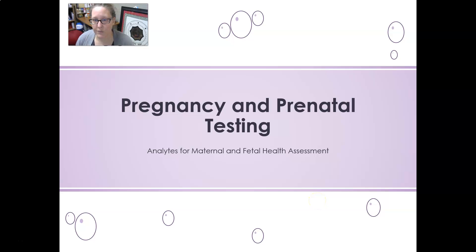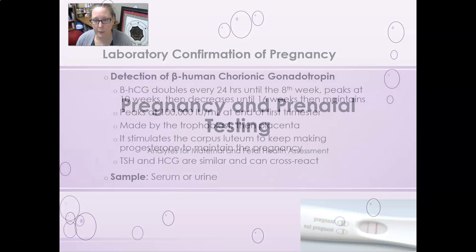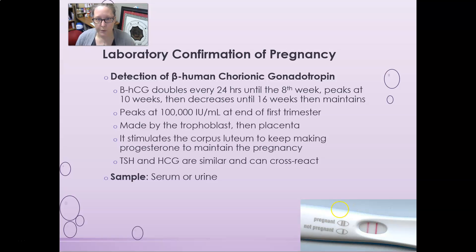Hi, this is Dr. A with your next video in pregnancy and prenatal testing as a clinical chemistry review. We're going to look at the different analyses that are used for maternal and fetal health assessments.